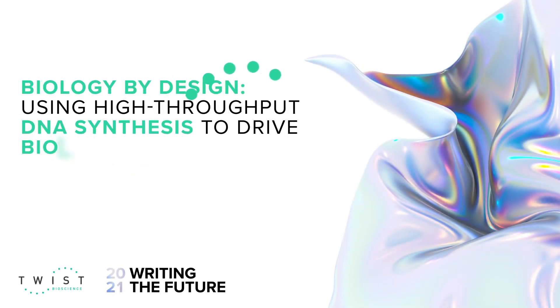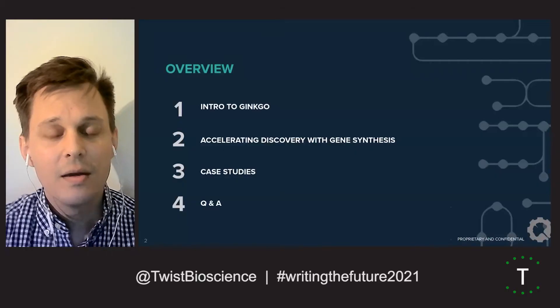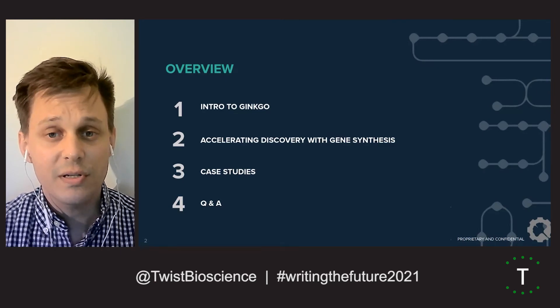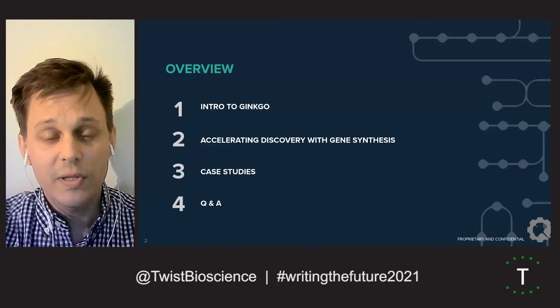Hi, everyone. Thank you for joining today. I'm Joshua Dunn, the head of design at Ginkgo Bioworks, and today I'll tell you about how we use high throughput DNA synthesis to drive discovery. I'll start by giving an intro to Ginkgo, then discuss at a high level the advantages of gene synthesis, follow with three short case studies, and then end with a brief Q&A.